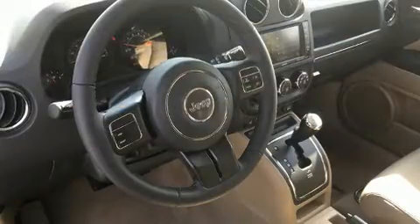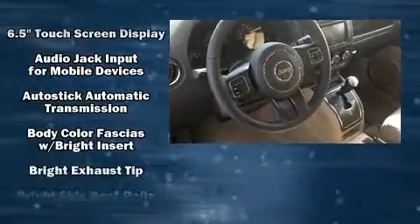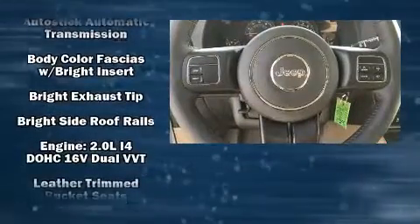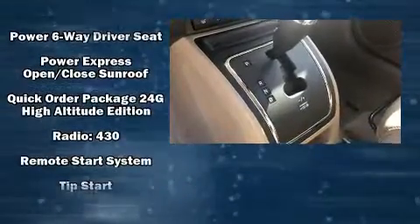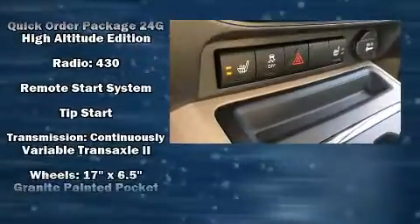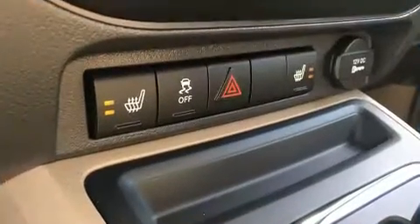Jeep also prioritized safety and security with features such as head curtain airbags, front side impact airbags, traction control, anti-whiplash front head restraint, a panic alarm, and ABS brakes. Brake assist technology provides extra pressure when applying the brakes.